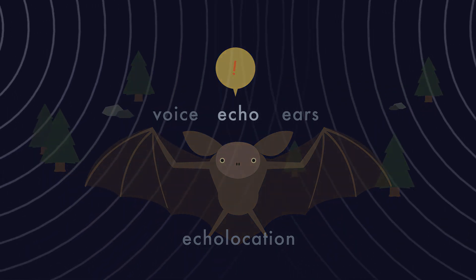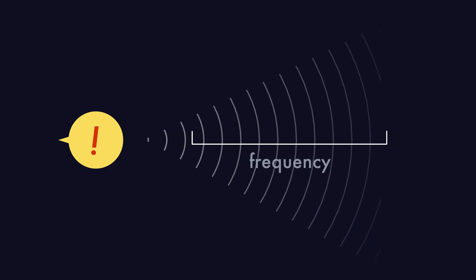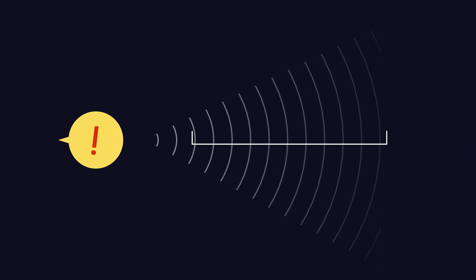You might be wondering where an echo comes from. An echo is the reflection of sound reaching a listener. Sound is a vibration that ripples away from its source in waves. The rate at which this vibration occurs is called its frequency. Sound waves at high frequencies are high-pitched. Humans can hear sounds at frequencies between 20 and 20,000 waves per second and don't perceive pitches outside that range.